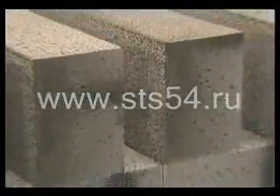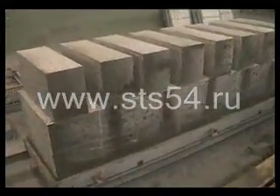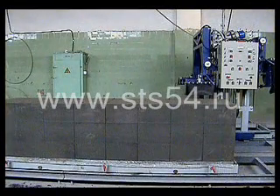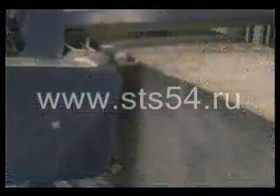Production of blocks of 98 by 295 by 598 millimeters differs only in the number of horizontal passes. In this case, the set needs four passes to divide the block into six parts of 98 millimeters each. In both cases, the crust is cut off.